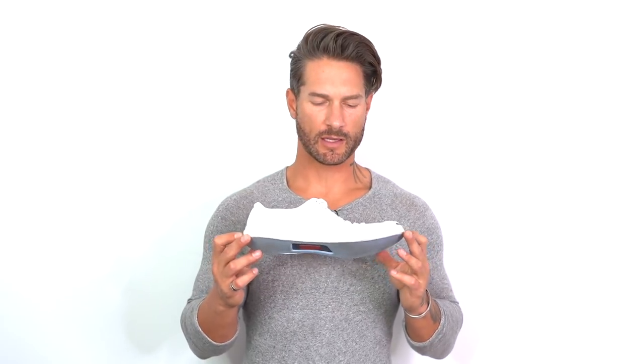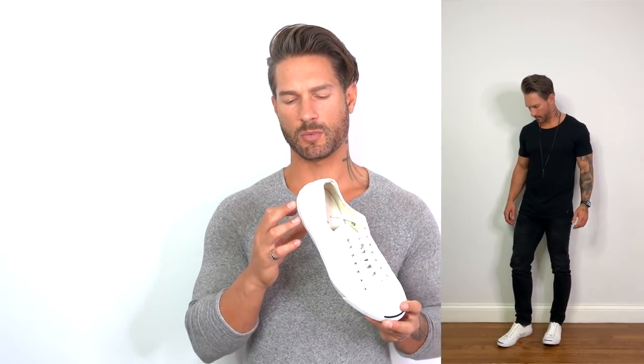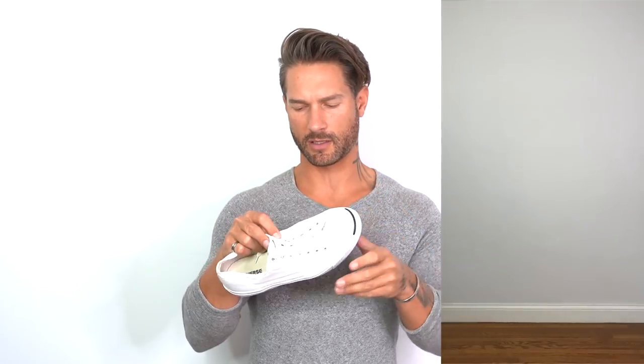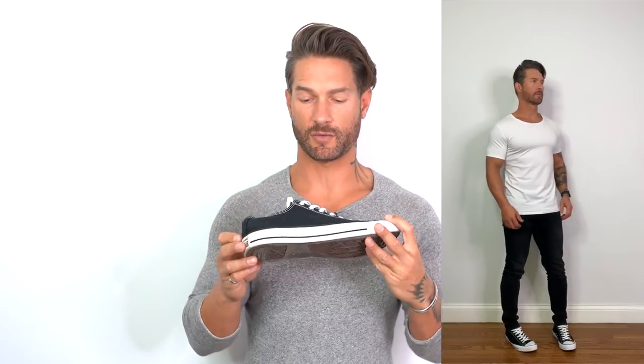Now we're in the full casual realm. You've got to have a white Converse — it's just a must-have classic style. This happens to be the Jack Purcell version; the difference is this little accent color at the toe and the overall build is a bit more refined. You could also look into a white leather sneaker to use as a dress-casual hybrid. And probably not a big surprise, but you've got to have a classic black Chuck Taylor — it goes with anything and everything and has never really gone out of style for decades.